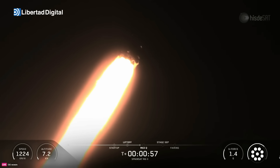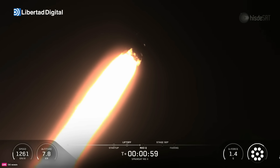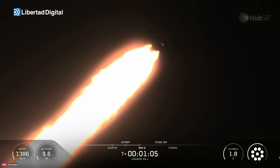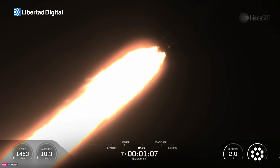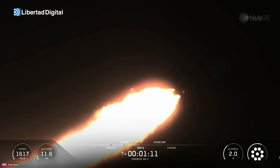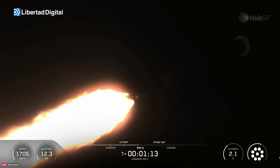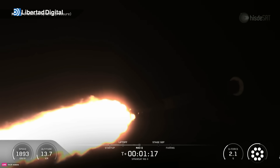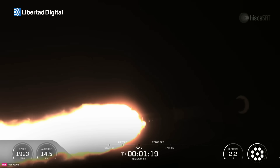Vehicle is supersonic. Max Q. As you just heard, we've just passed through max Q — that is the maximum aerodynamic pressure the vehicle will experience.